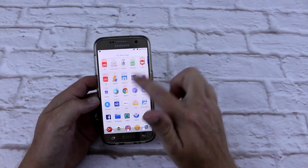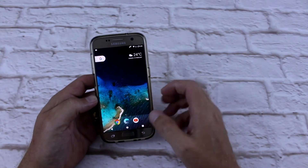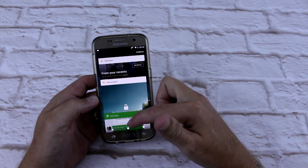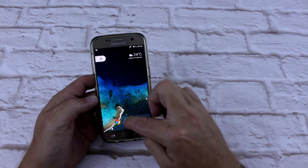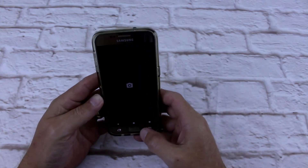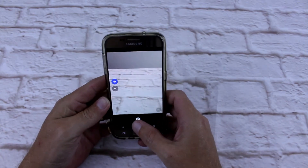Starting the list at number 5 is Resurrection Remix ROM. This thing is fast, it is smooth and has plenty of custom tweaks. You can use Resurrection Remix ROM to customise your phone pretty much any way you want and you're going to love it. It's definitely one of the better ROMs out there, don't be afraid to try it — plenty of support on XDA as well.